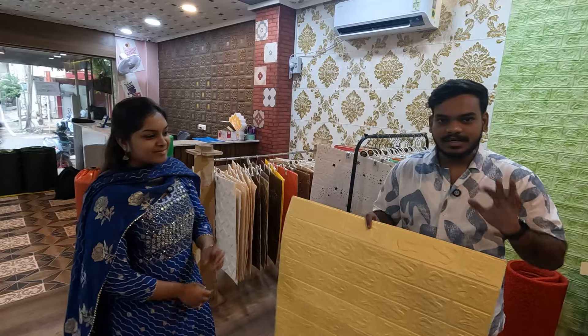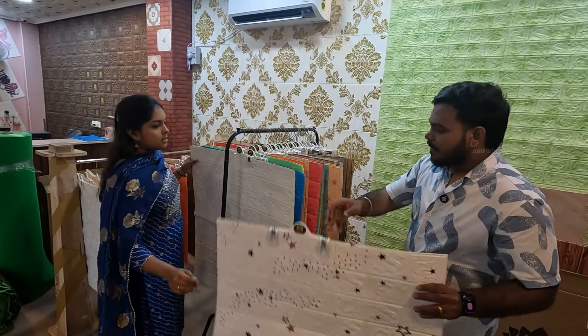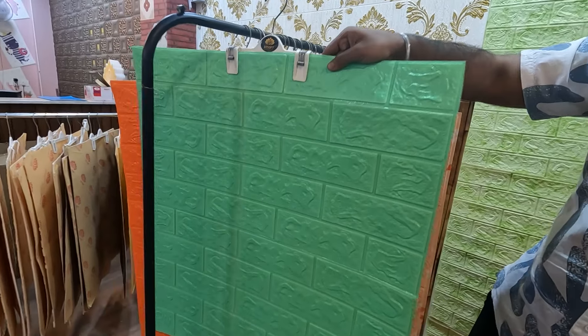So if you are at 3,000, you will start with the wall. There will be a lot of collections. There is a star pattern. This is a plain color — white color, blue, green, orange.